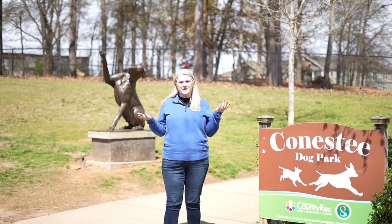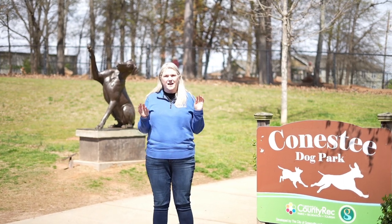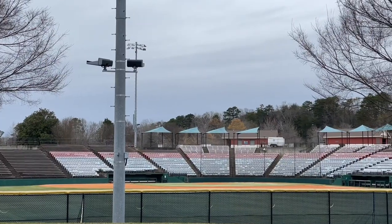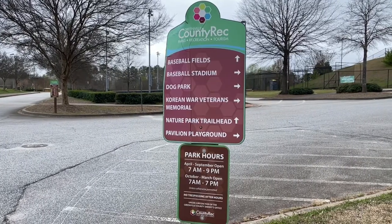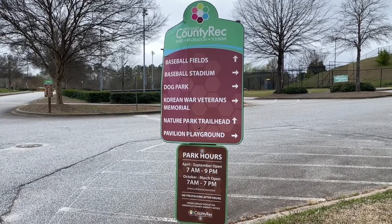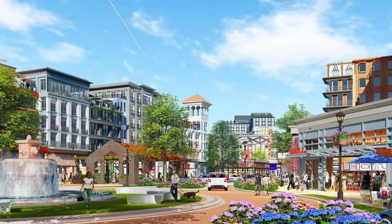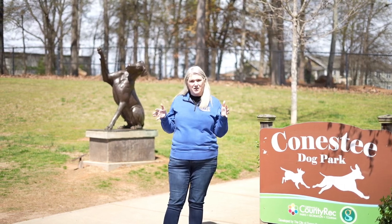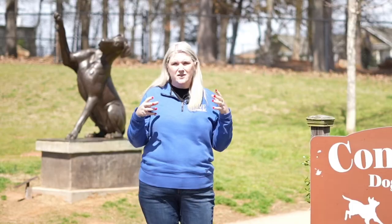Going over things to do in Malden, we can't forget one of the most important attractions: Conestee National Park. It has a dog park, baseball fields, playgrounds, and lots of outdoor activities for families. It's located right off of I-85, just two to three minutes from everything in Malden. Right across the street is Windward Soccer Park, so if you're an outdoor family, this is the area for you.